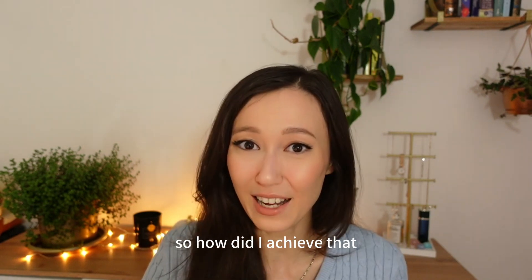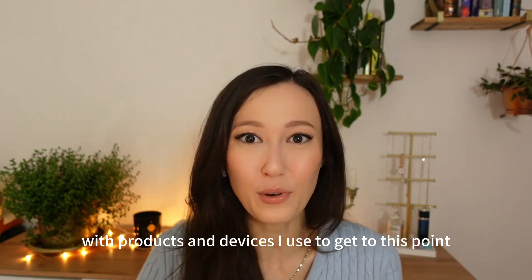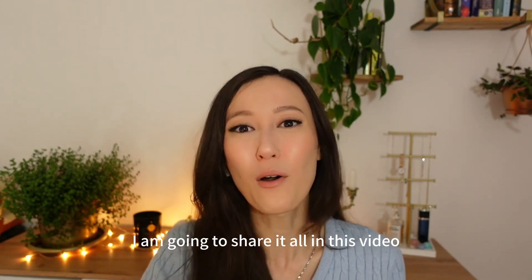So how did I achieve that? What products and devices did I use to get to this point? I am going to share it all in this video.